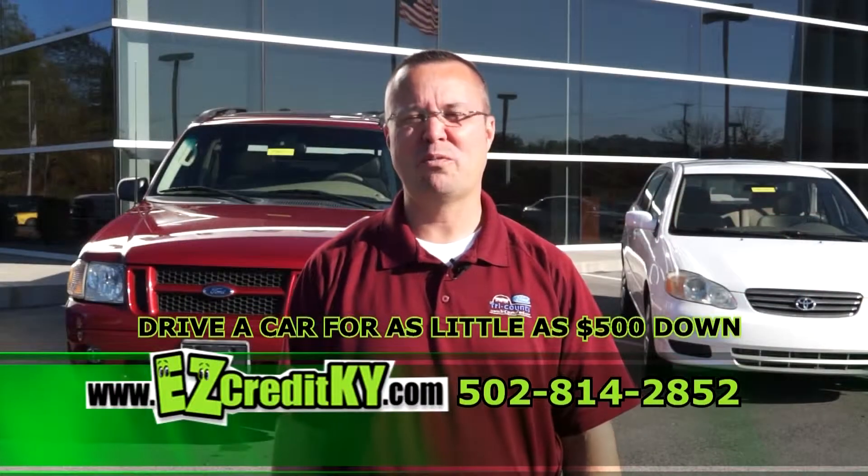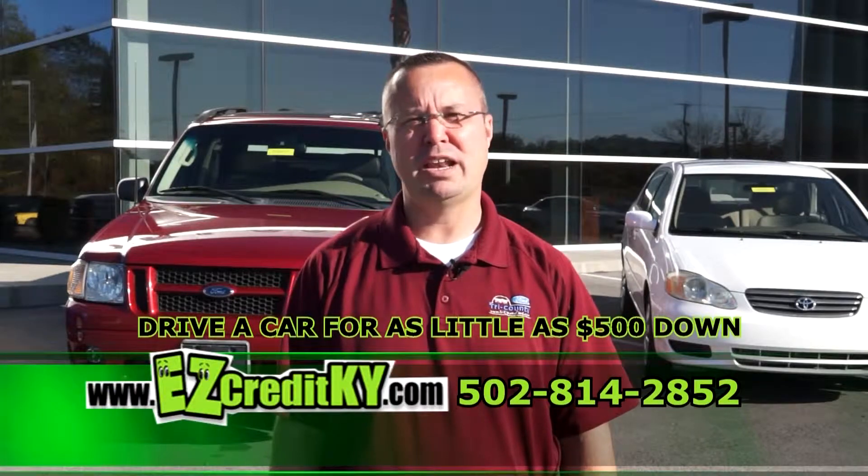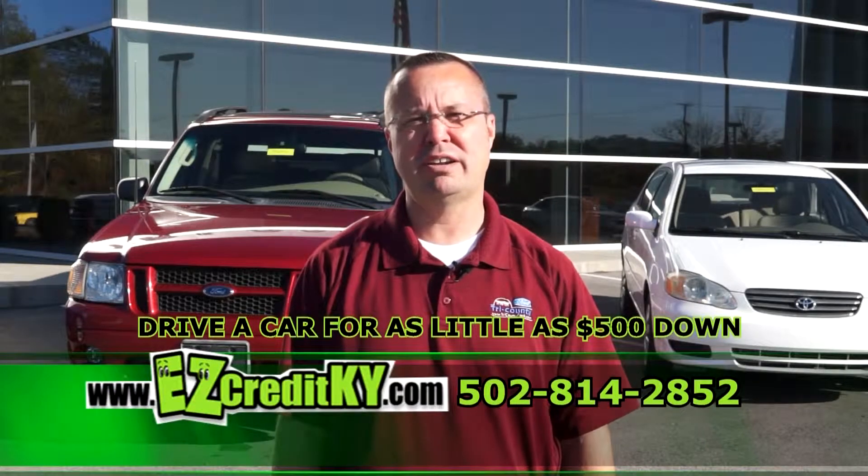I want to thank you for watching the Easy Credit Car Show today. Once again, my name is Louie. We can have you driving with as little as $500 down today. Come and see me.